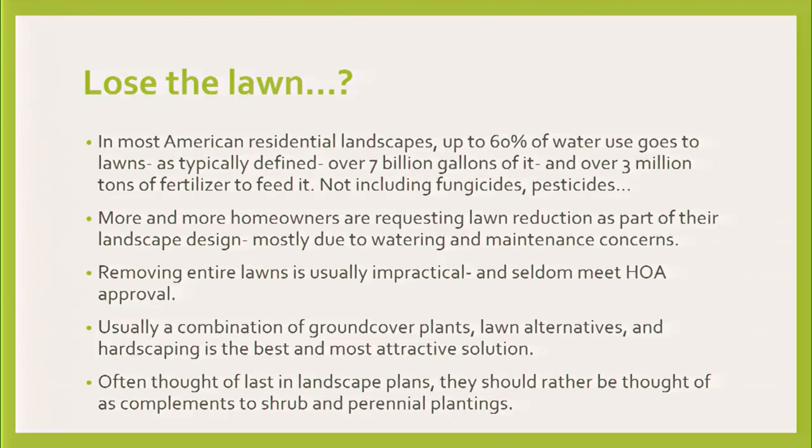A lot of HOAs will say that you need a certain percentage of permeable landscape within your design, so it may be impacted by what you choose. Usually it's going to be a combination of things — hardscape, softscape, all these things together, and some ground cover plants. That's going to be the solution.